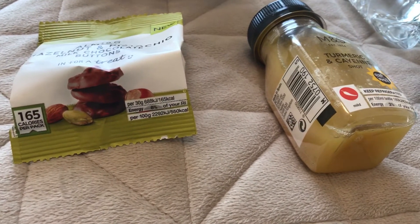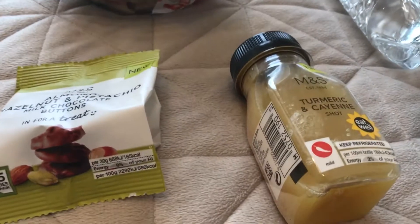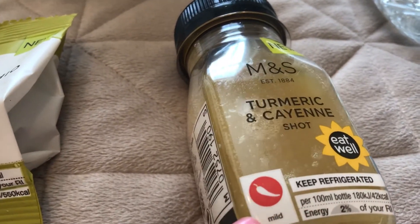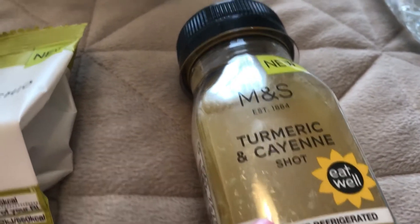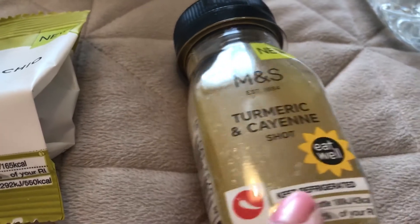Today I've been to both Asda and Marks & Spencer, and because there are so little items I thought I'd show you what I've got in one video. The first thing I picked up was this turmeric and cayenne shot — never done it, might regret doing this one, but I did one yesterday and it wasn't too bad. I did a different one — I think it was lemongrass or wheatgrass or something — you have to watch yesterday's video to find out.